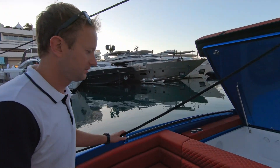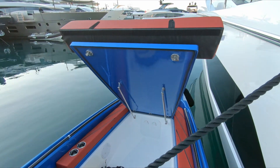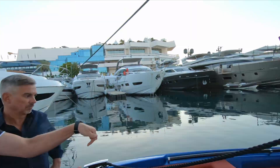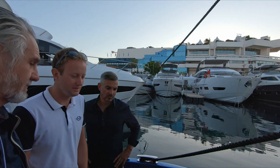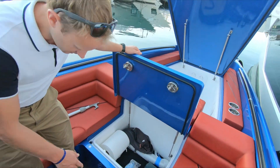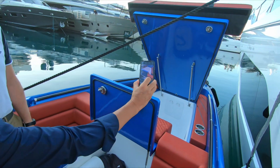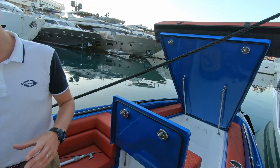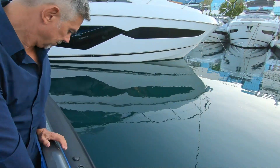Starting at the bow, there's a very large storage space for bags. When plugged into shore power, you can charge up your Sea-Bobs and go for a swim. There's another locker featuring a carbon fiber table — great for lounging at anchor, creating a little picnic area. Compressors are fitted on board to maintain correct pressure in the tubes when running.